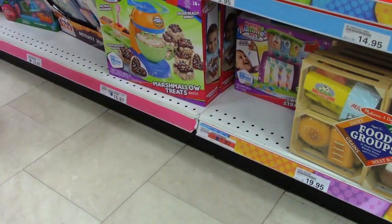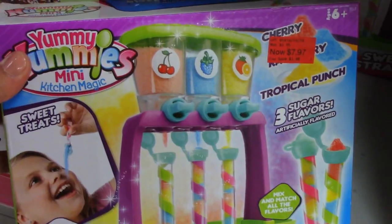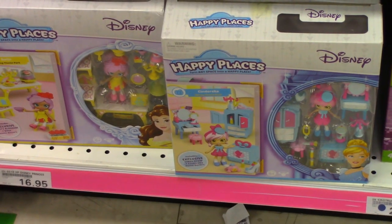Oh, look — Yummy Nummies! Oh my gosh, we've got to get that! This is awesome. This is the one where you get to make your own sweet straws. These are super cute!